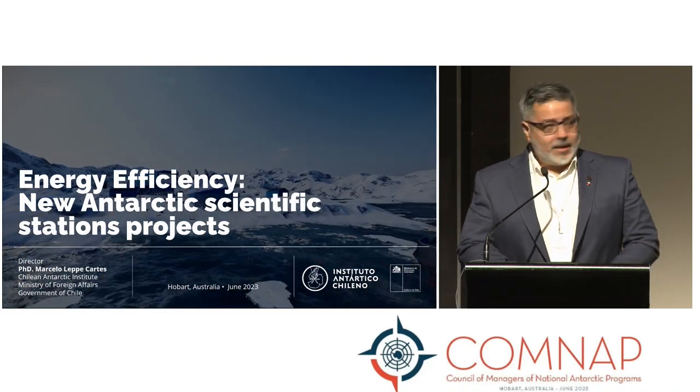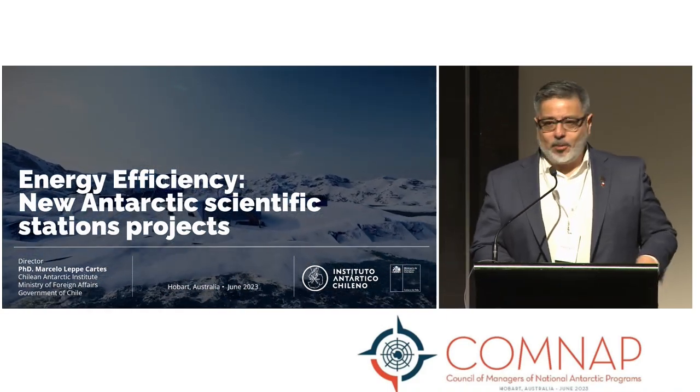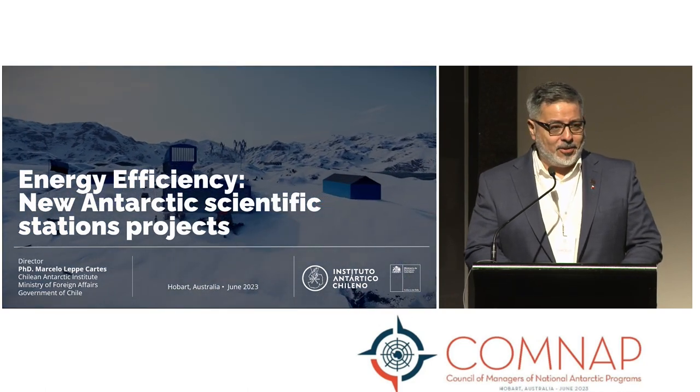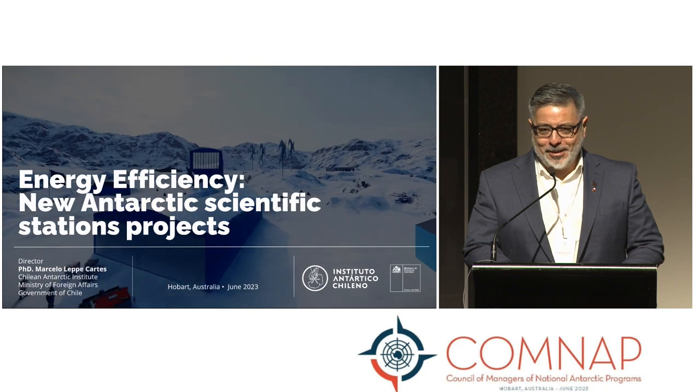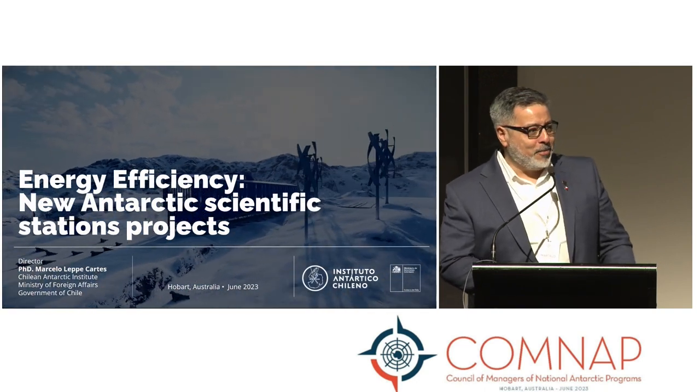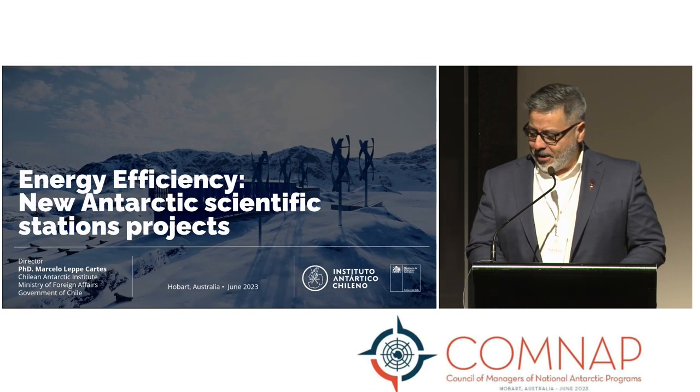Good morning everyone. I am representing Ricardo Faundes, who was the creator of this presentation. I am a biologist by training but I will do my best explaining this project.